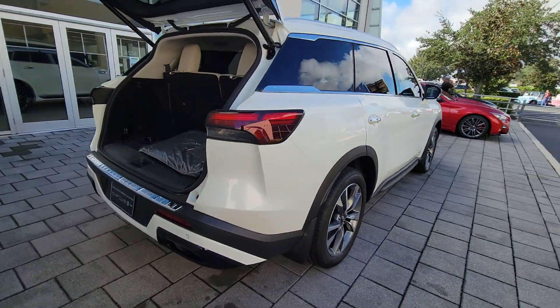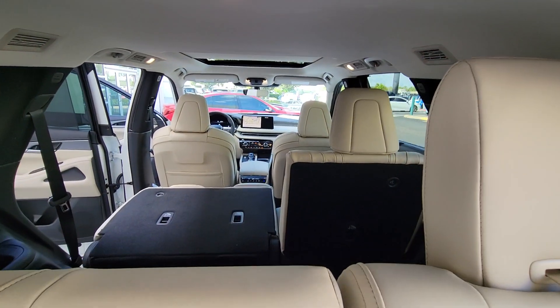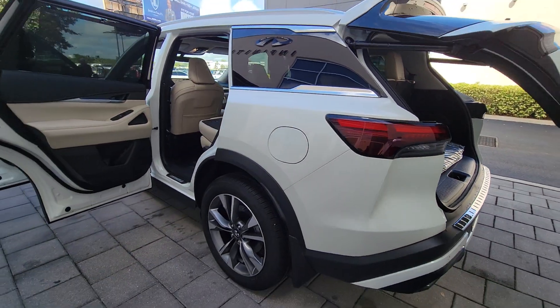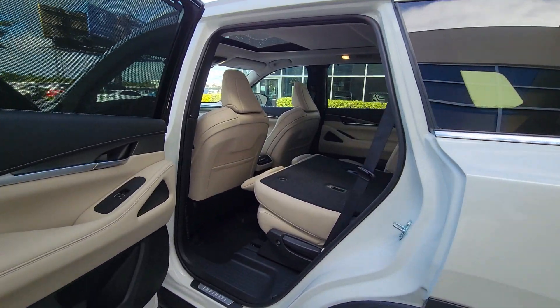These are just some of the great options this vehicle comes with: heated steering wheel, pre-collision system, lane departure warning, panoramic roof, navigation system, keyless entry, sun moonroof, backup camera, adaptive cruise control, and premium sound system.